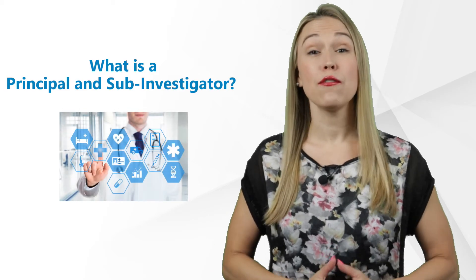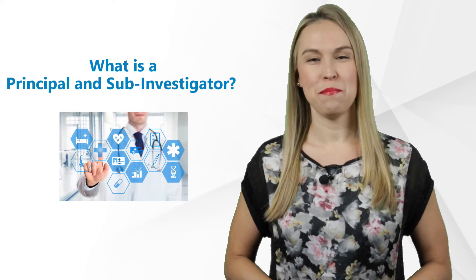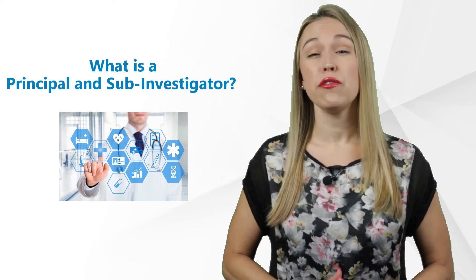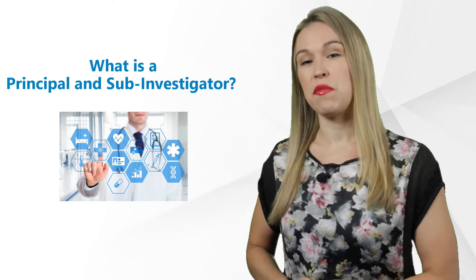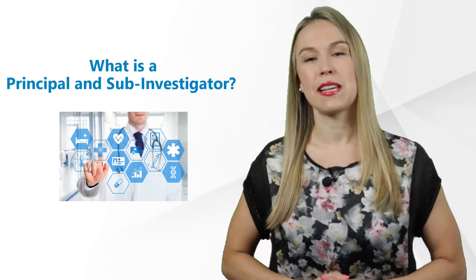Hi there, I'm Kelsey, and thank you for watching our GCP Mindset channel. Today, we'll talk about two very important careers in clinical trials, called the Principal Investigator and the Sub-Investigator, P.I. and S.I. for short.